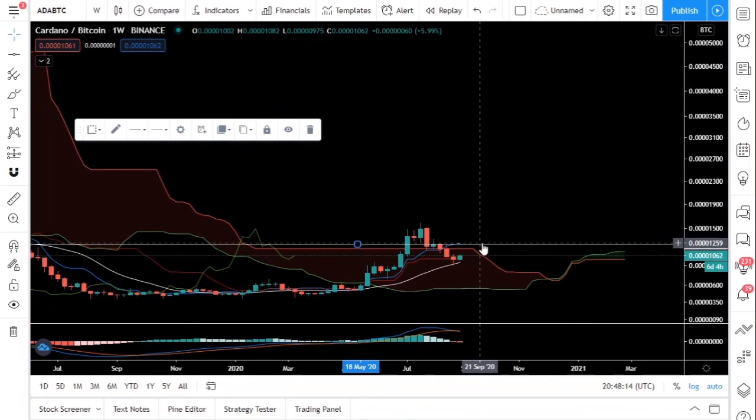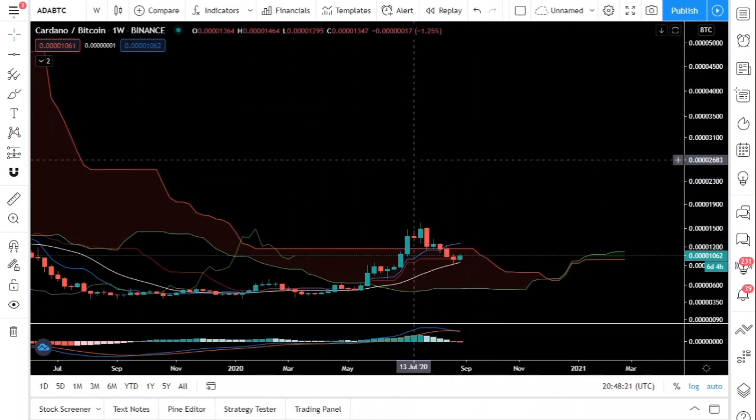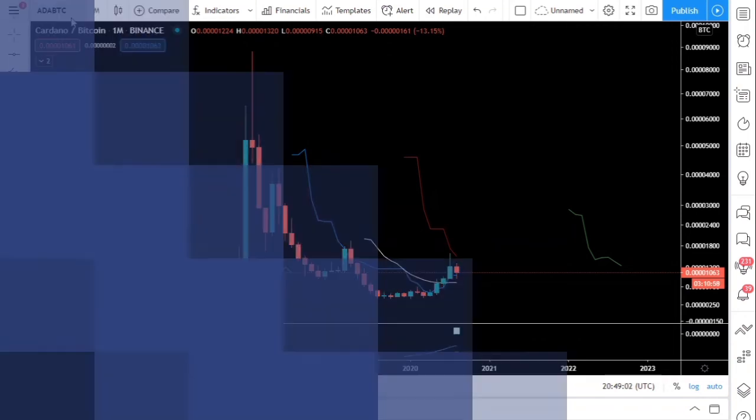The majors are looking good. I hope your bags are ready because September and October are going to be interesting months. If you have not bought the dip already, you should be buying now. ADA on the monthly is looking amazing — we are already above the 20-day moving average. Keep an eye on ADA, Litecoin, Stellar Lumens, and Ripple — the old coins are going to do very well, especially against Bitcoin. Hope you found this video useful. Give it a like and share with your friends. Subscribe for more cryptocurrency news and analysis. Bye bye!